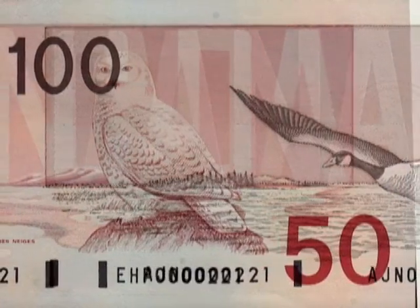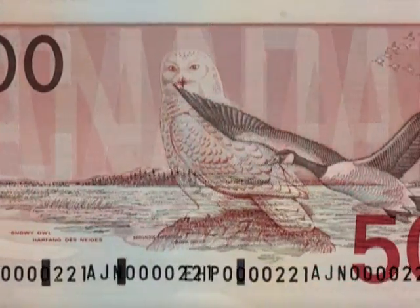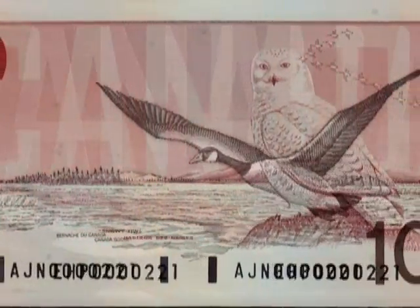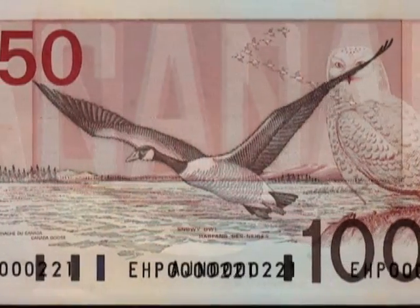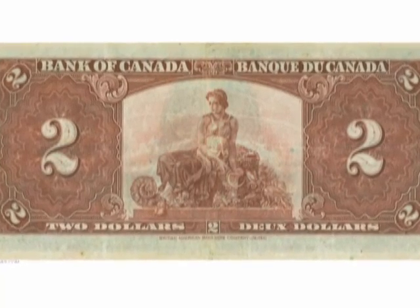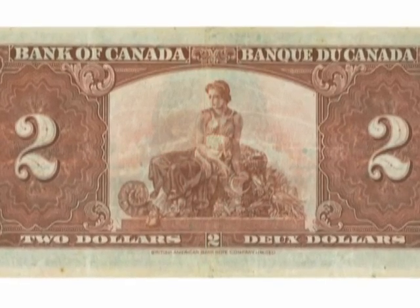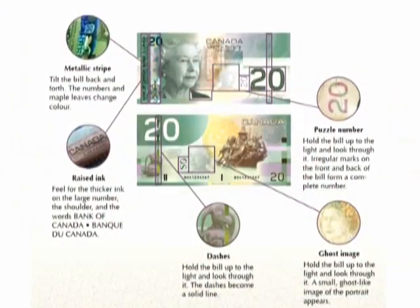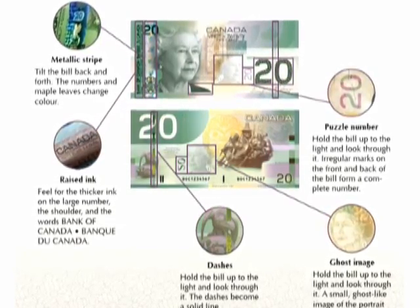Over the years, the Bank of Canada has issued several special series of bank notes. For example, in 1986, it released a set of bank notes known as the Birds of Canada series, where each bill featured a different type of bird on the reverse side. Before 1935, Canadian bank notes were about 30% larger than they are today. Since 1954, the dimensions of the bills have been 6 by 2.75 inches. They were changed to their current size to save taxpayers on the cost of printing.